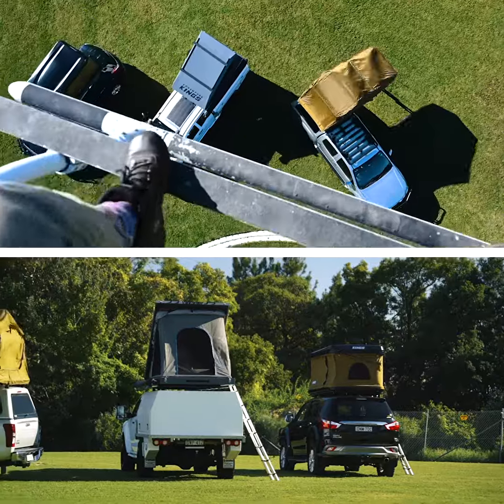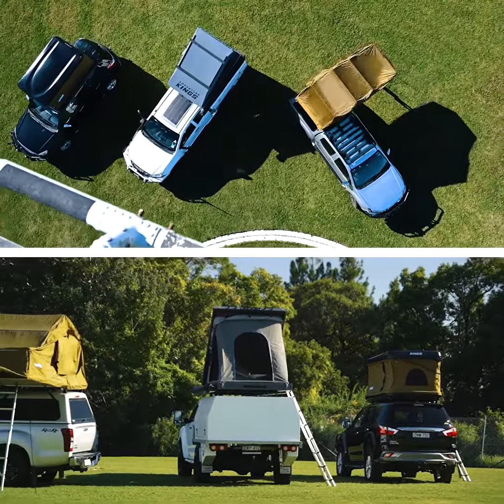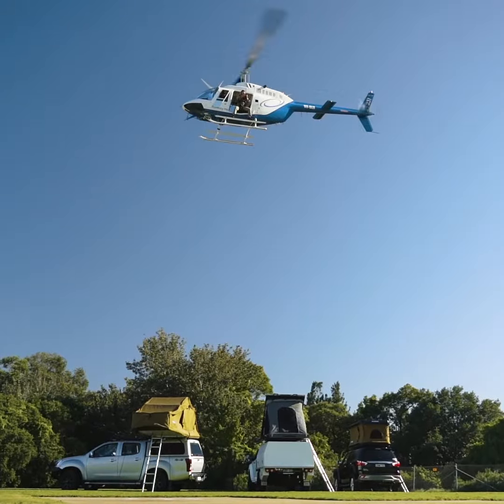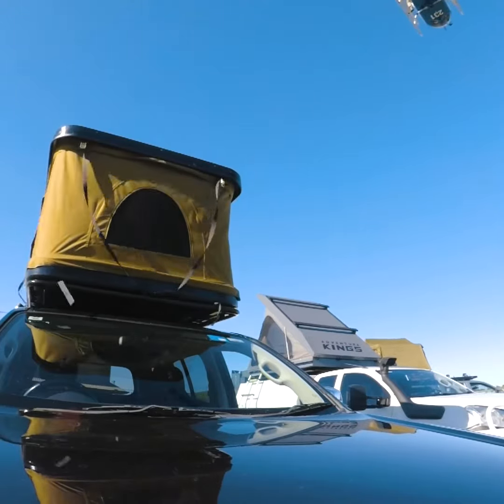Check that out. The Tura, the Quickie Mark II, and the Grand Tura Mark II rooftop tents easily standing up to the severe wind generated by the helicopter, and they're all standing tall without a drama.